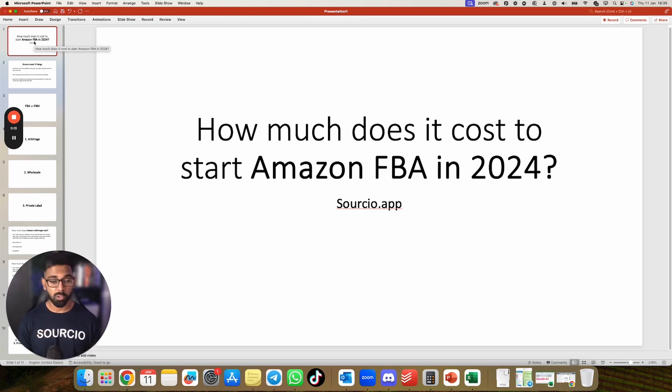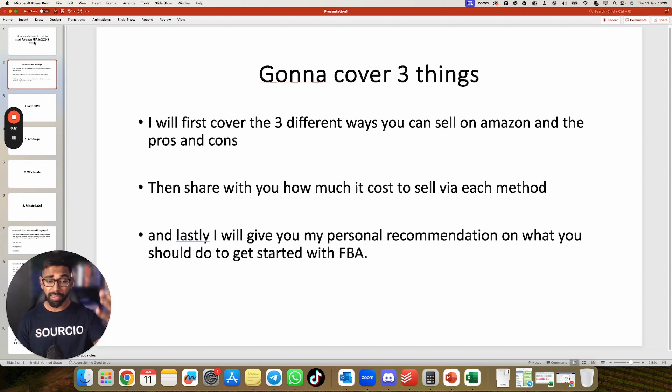In this video, I'm going to talk about how much it costs to start Amazon FBA in 2024. I'm going to cover three things: the three different ways you can sell on Amazon and the pros and cons for each, how much it costs to sell via each method, and my personal recommendation on what you should do when getting started with Amazon FBA.